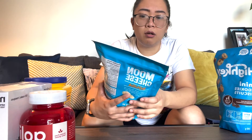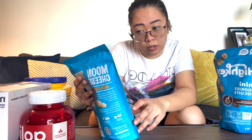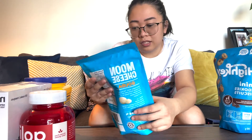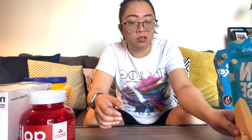I think I saw it in Starbucks, but I haven't tried it yet. It says it has 19 grams of protein, 0 grams of sugar, and 2 grams of carbs. When I eat snacks, I don't eat a lot. I'm not really into junk food. We will give it a try.